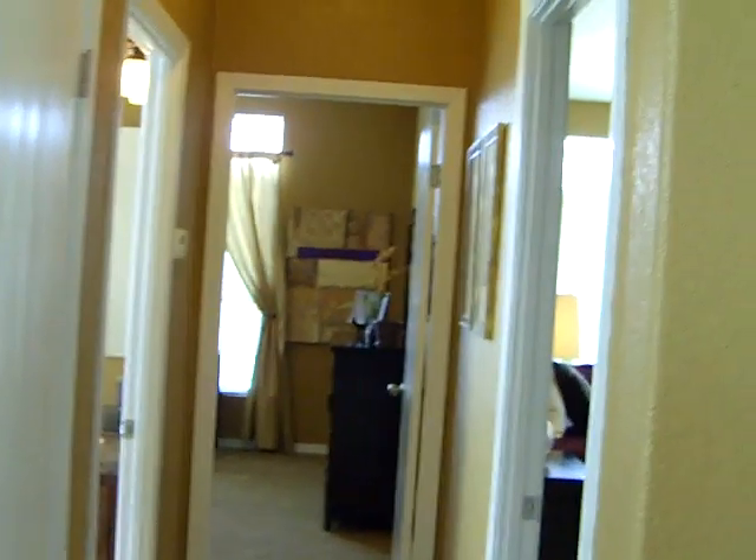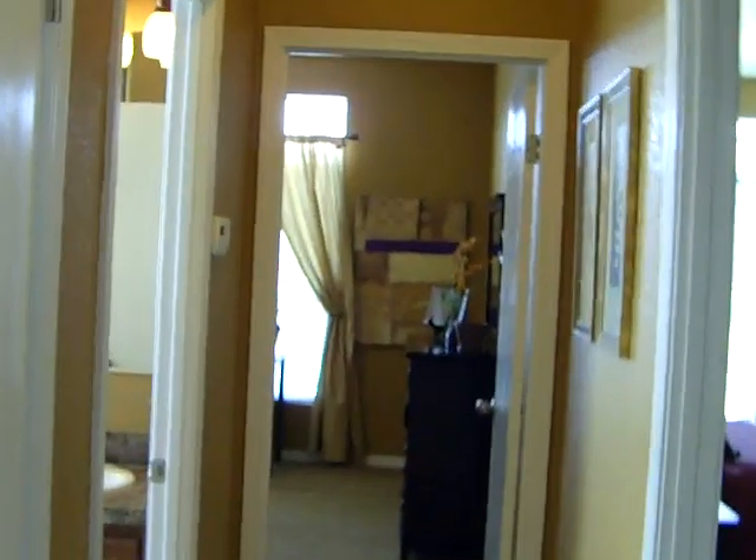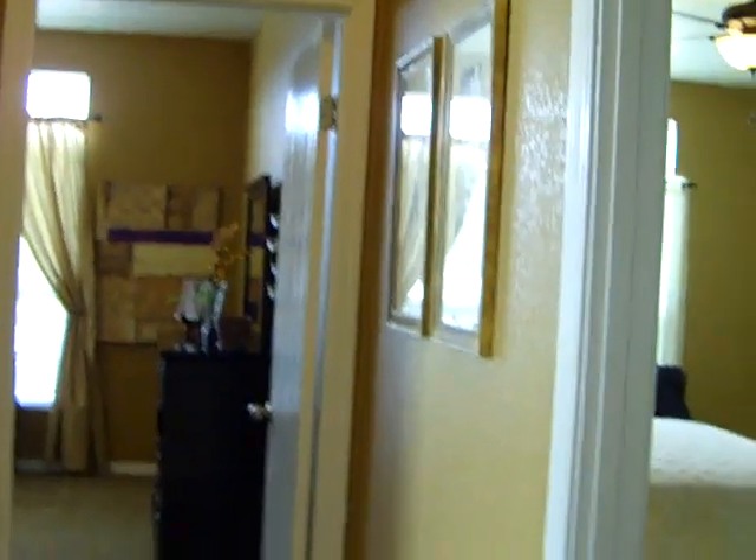As you go down to the right, you come to the two secondary bedrooms, and it includes a coat closet, which of course can be built into a linen closet if you'd like, although there's plenty of linen in the home elsewhere.